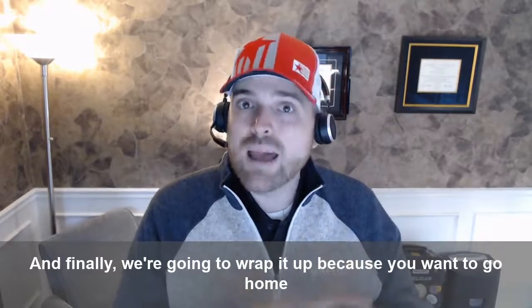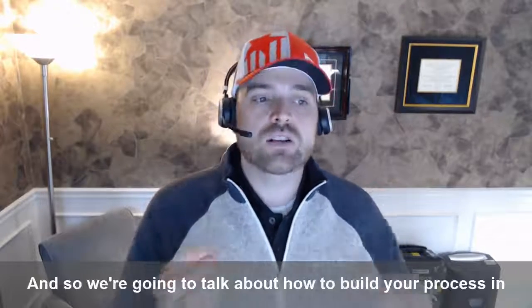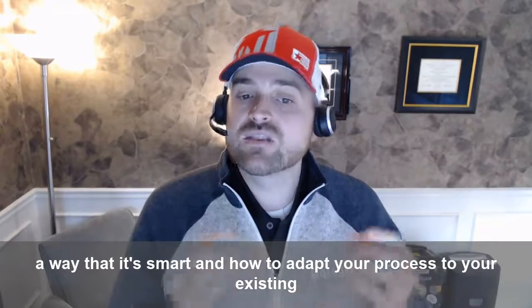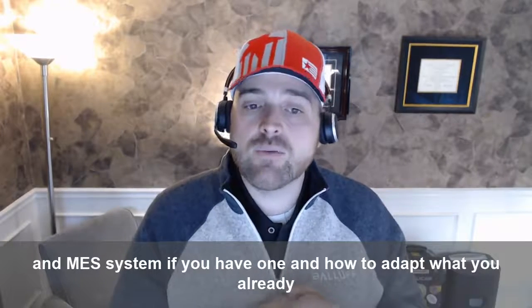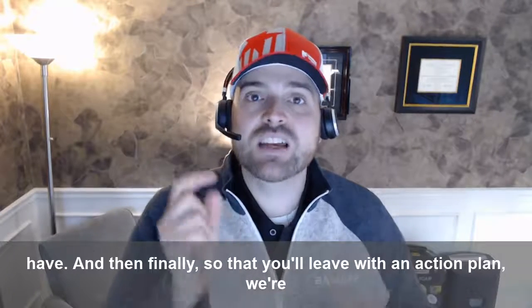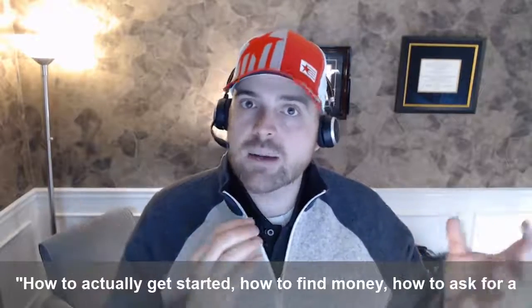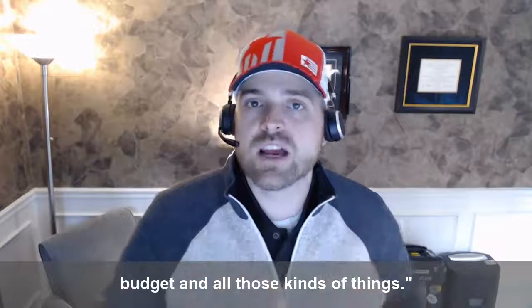Finally, we're going to wrap it up because you want to go home with the ability to take action. We'll talk about how to build your process in a smart way and how to adapt it to your existing ERP and MES system. Then, so that you leave with an action plan, we're having a workshop on how to actually get started — how to find money, how to ask for a budget, and all those kinds of things.